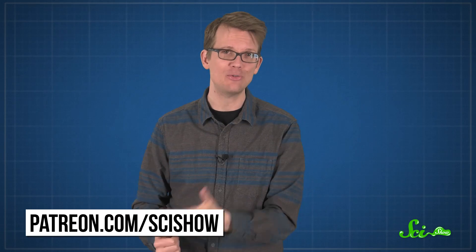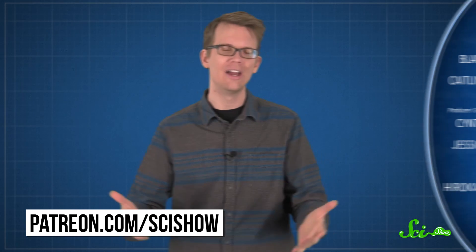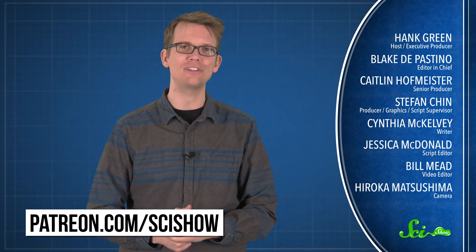Thank you for watching this episode of SciShow, and thanks especially to our patrons on Patreon, who make this whole channel possible. If you want to help us share science with the world, you can go to patreon.com/scishow. And if you just want to keep getting smarter with us, you can go to youtube.com/scishow and subscribe.